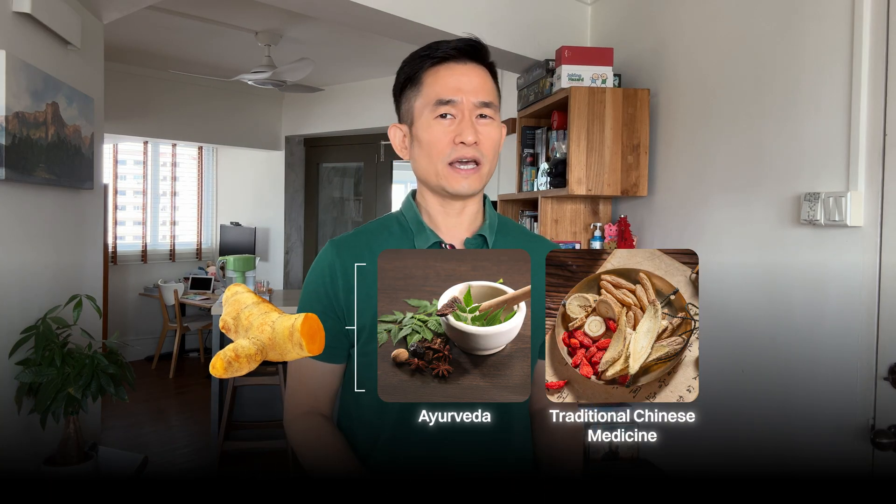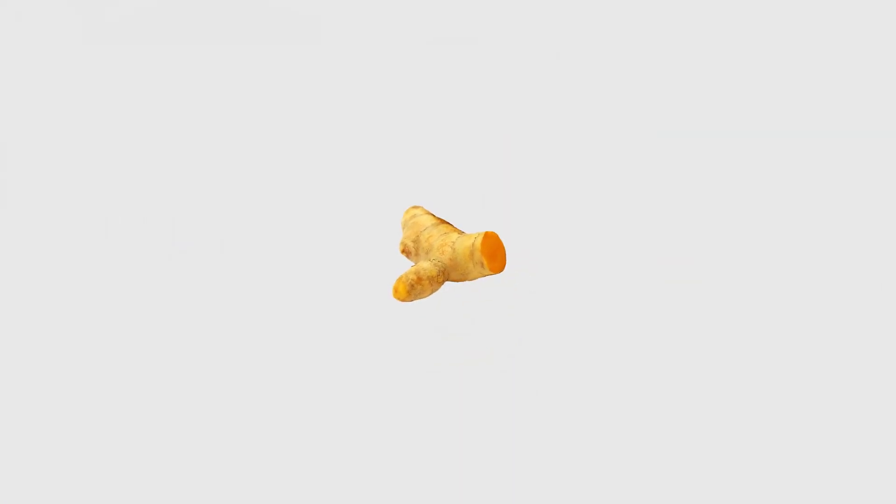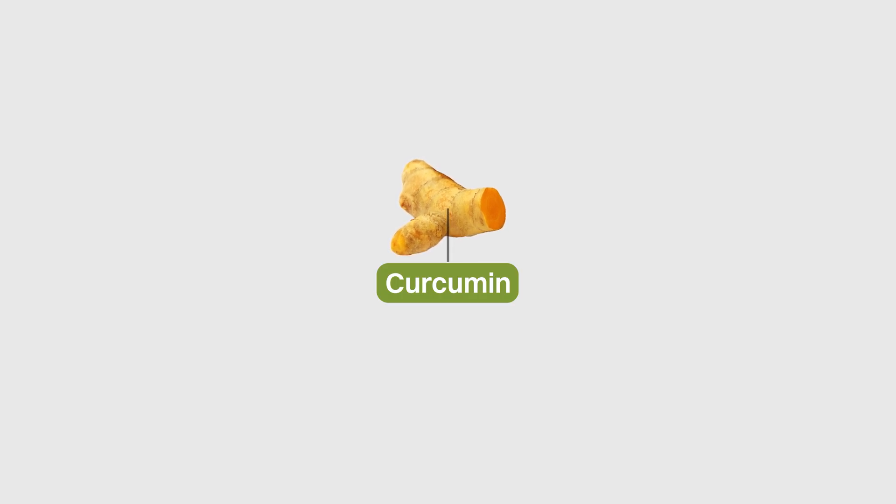Turmeric has a long history of being used in both Ayurvedic and traditional Chinese medicine and is used extensively in South and Southeast Asian cooking. The active ingredient in turmeric that has gotten a lot of airtime is called curcumin, which you've probably heard of as well.